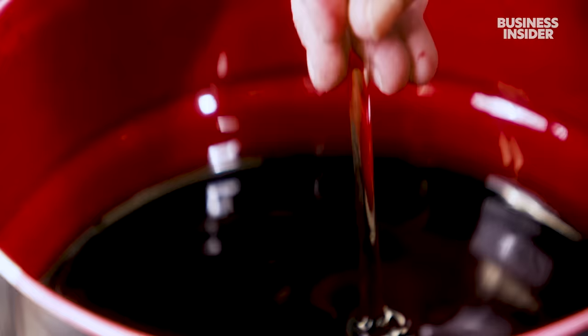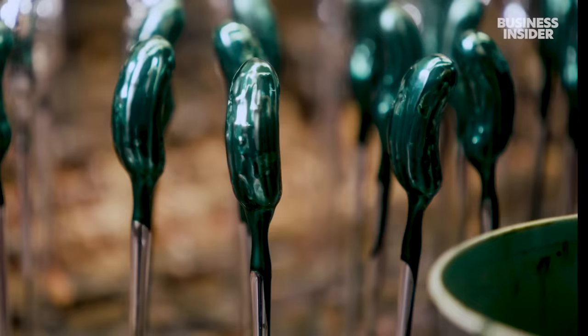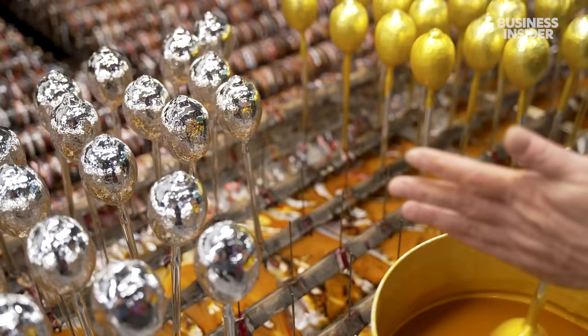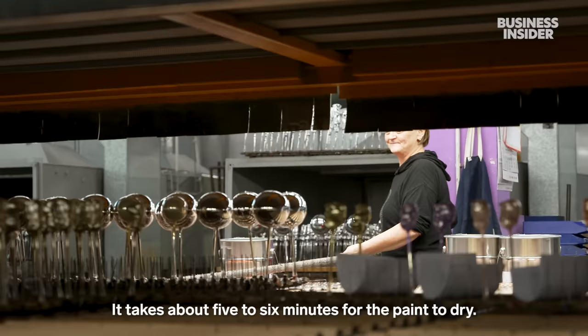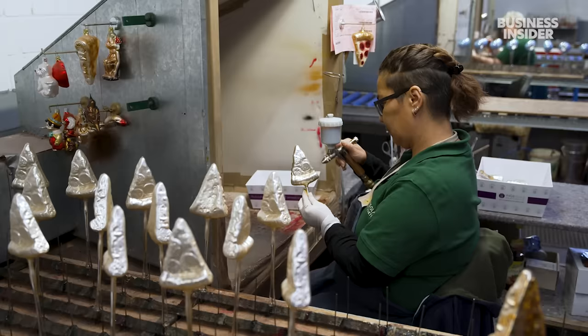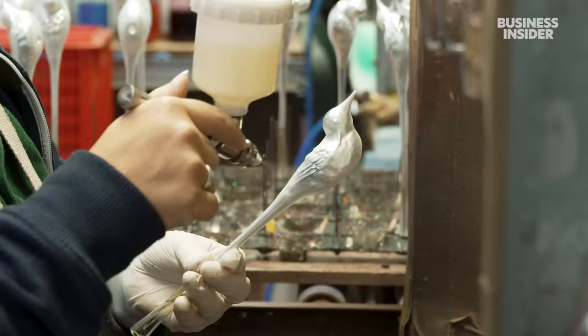Then it's time to add colour to the outside. The glass creations are transformed into Inge Glass's classic red bauble, and into mini pickles and yellow lemons. The coat is thin enough to allow the mirroring from the silver to still shine through. Some decorations get a layer of spray paint, and they have over 100 colours to choose from. The most popular are red, gold and silver.